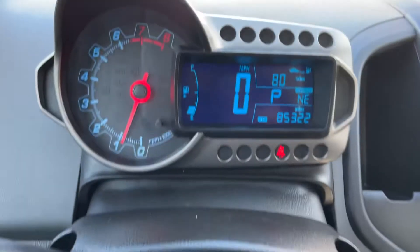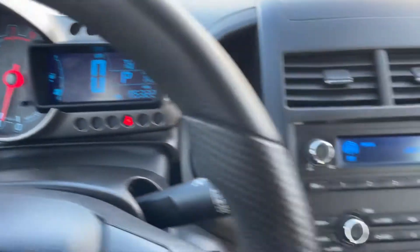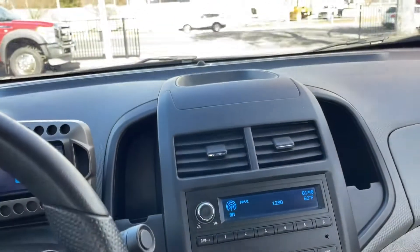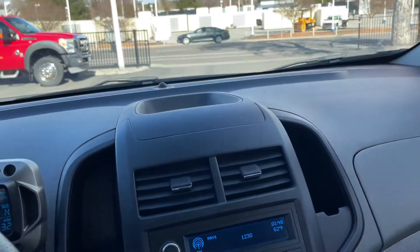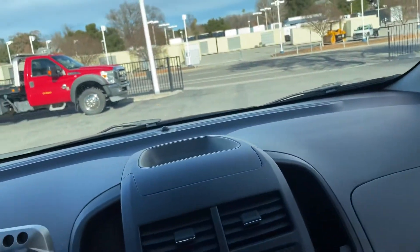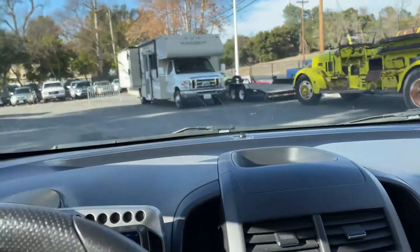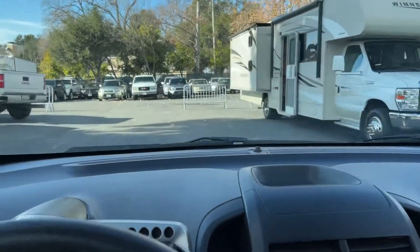Nice and warm in here, heater works. Car runs and drives down the road just fine — going in reverse, forward — yeah, car runs good. 2014 Sonic, thanks for watching.